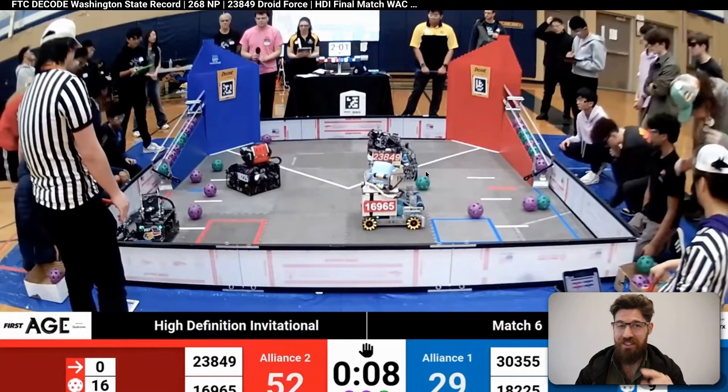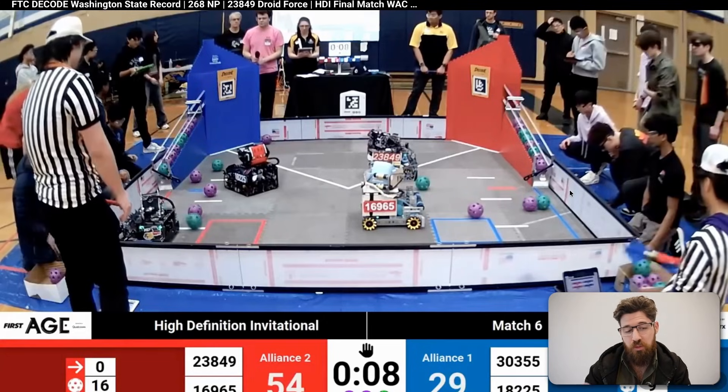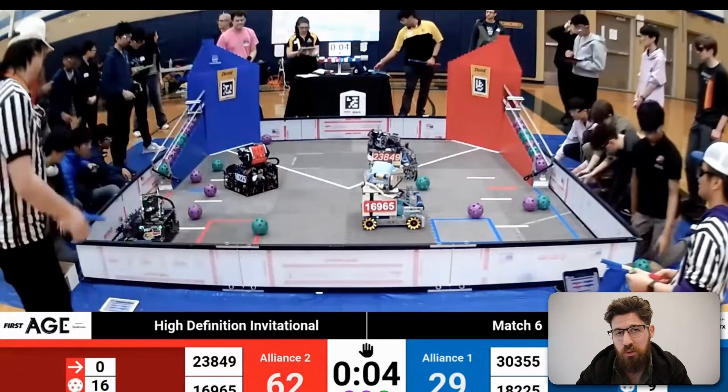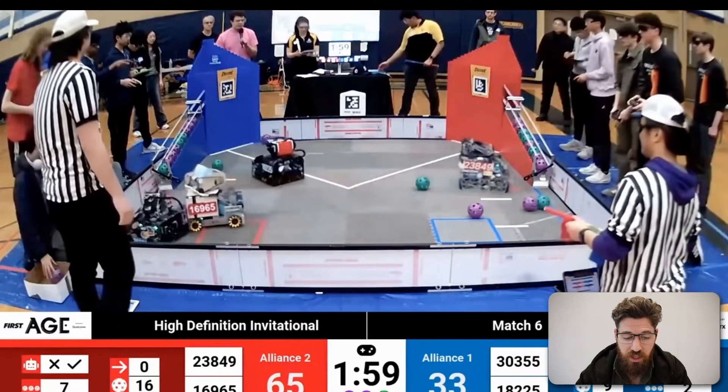23849 does not move off the launch line — that's missing those three points, which is a pretty easy gimme to get. It also potentially means no ranking points. But because this is a final playoff, the ranking points aren't as important. The three points do end up mattering, especially when teams are doing this through qualification.